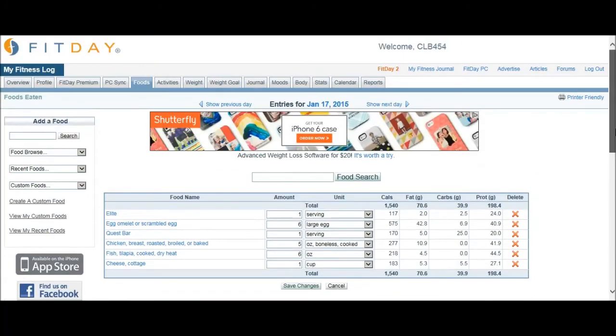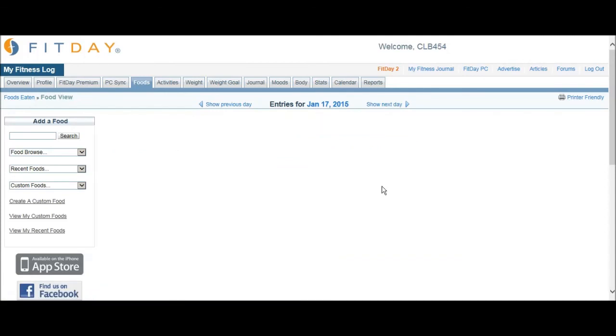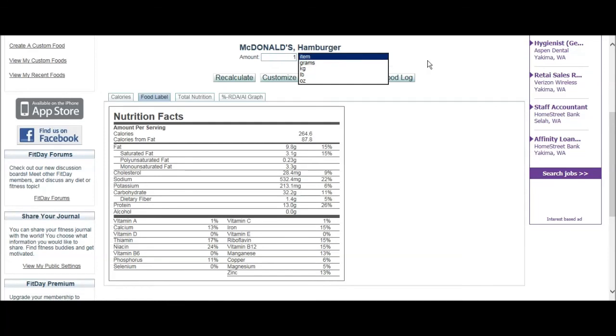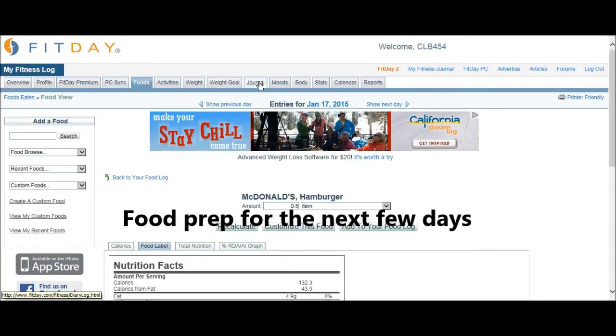That's the program I use. One more thing I forgot - the food search. When you first start setting this up you won't have anything in recent foods, so you can search. Say you want a hamburger - this thing is picky on spelling, but there it is: it even has Burger King and McDonald's. You don't have to add it to your food log - you can look at it first. It breaks everything down, and you can adjust the serving - like if you only had half a McDonald's burger, you can set that. Anyway, that's fitday.com - thanks for watching.